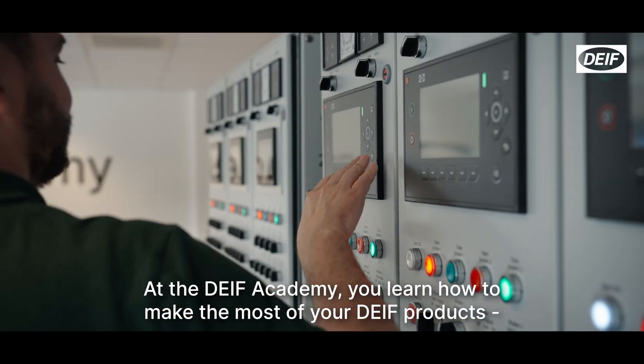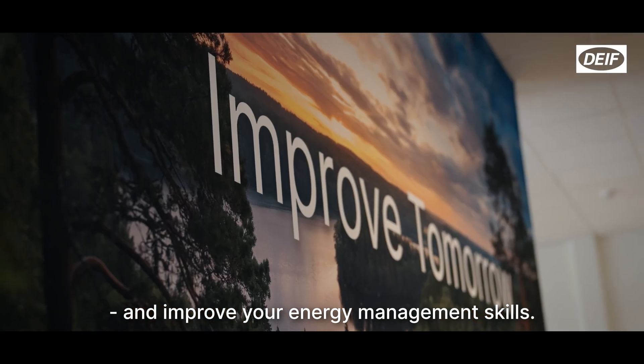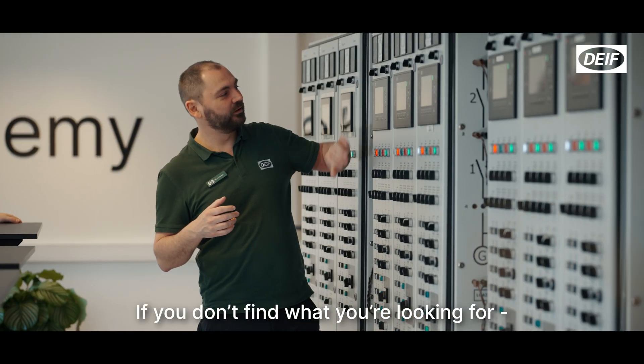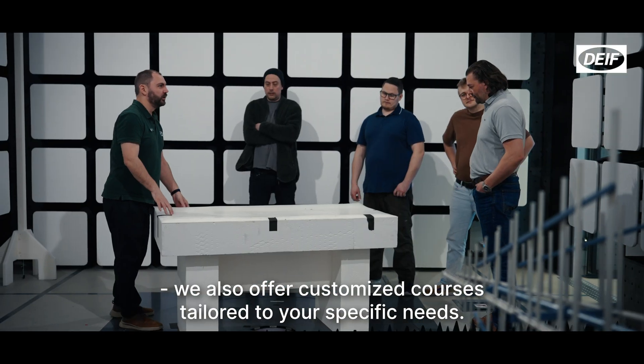Explore our open courses on DIF.com and sign up for your next learning experience. If you don't find what you're looking for, we also offer customised courses tailored to your specific needs. Don't hesitate to reach out.